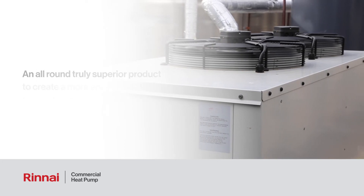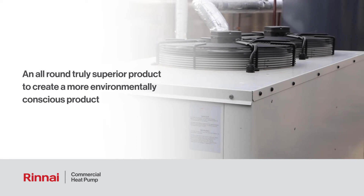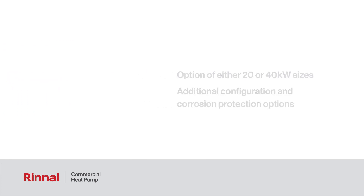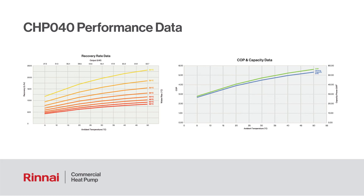Our intention is to create an all-round truly superior product in this space and a more environmentally conscious product. When it comes to selecting your commercial hot water heat pump, you have the option of either 20 or 40 kilowatt sizes, with additional configuration and corrosion protection options available. You can review the performance data of the CHP020 and CHP040 models here.